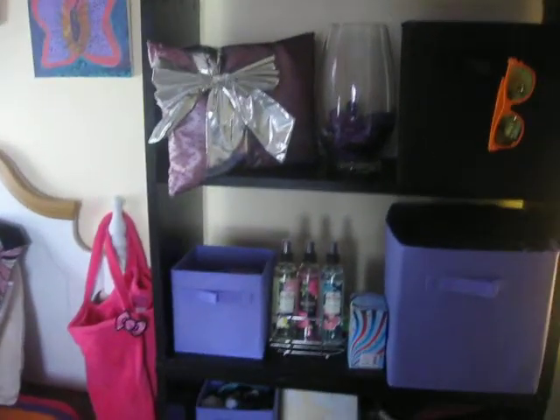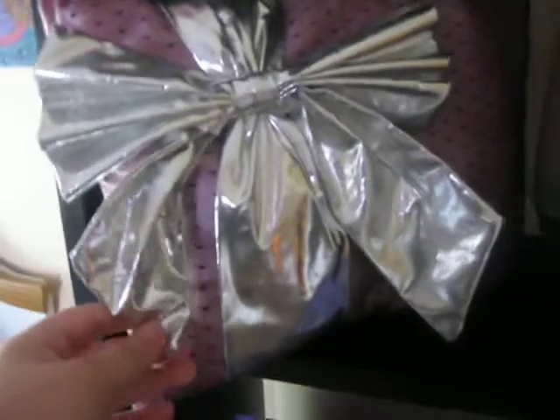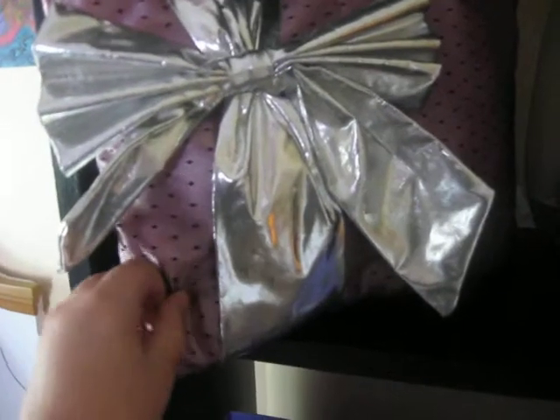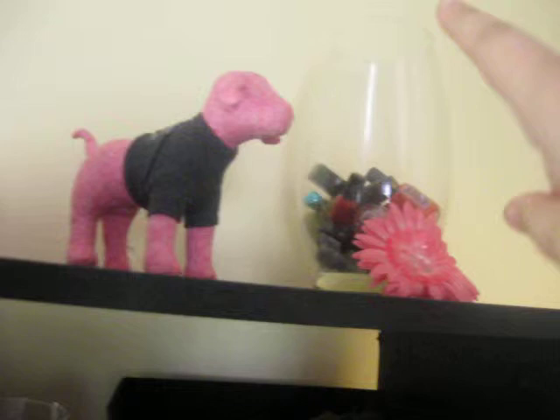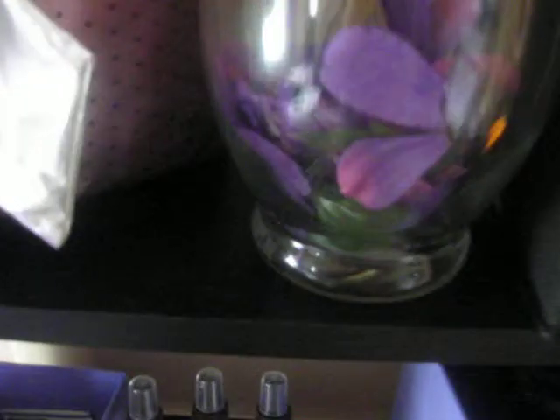This pillow is from Savers — I just got it Friday night and it reminded me of a present, so that's why I got it. It's a purple color. My theme is purple and black, so I thought it would go, and it has a little bit of pink on the back. I also got two of those glass vases and put flowers from the dollar store in them — and some random green leaves that came with it.